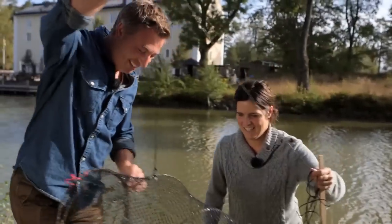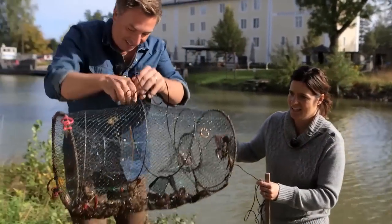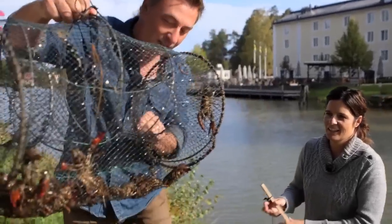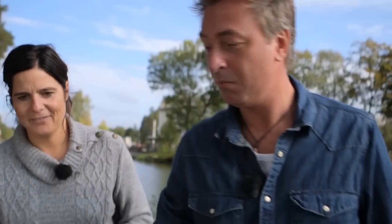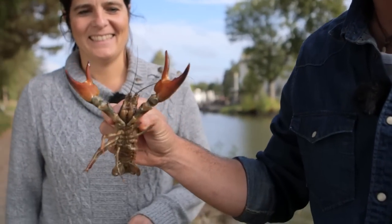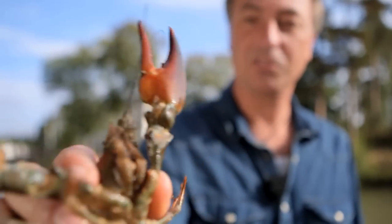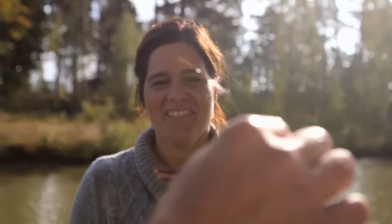Have a look at that — incredible. There must be at least 20 or 30 in this one. That's a big one — massive. You don't want to get your fingers in there. Massive claws on that one. He wants to tell you something — 'put me down.'